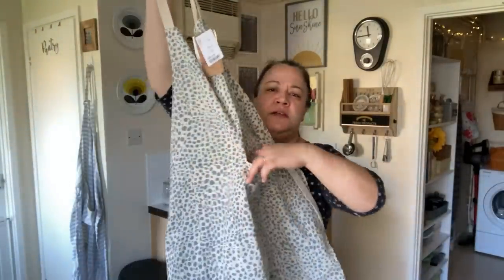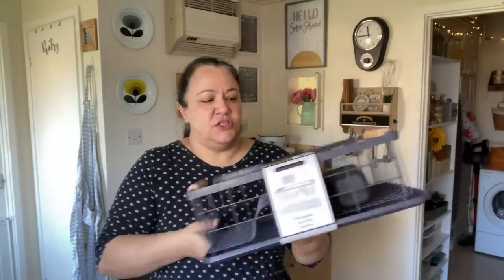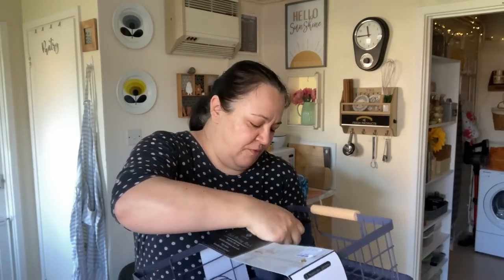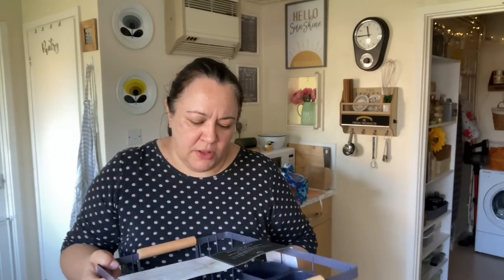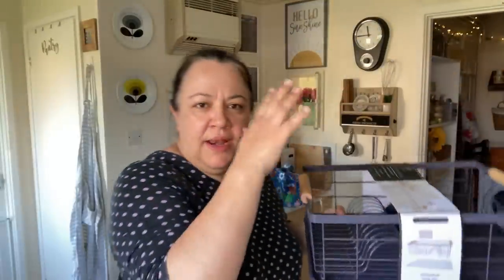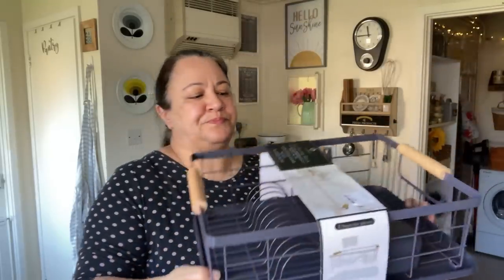I also bought a dish draining rack. I still wash a lot of stuff by hand so I've been on the lookout for one I like. This is a strong, heavy-duty wire rack with a detachable multi-purpose utensil caddy and removable plastic drain board. It was £16.99. What I liked is that I can take it off my sink completely because it has a bottom tray. I've been on the lookout for one for a long time.